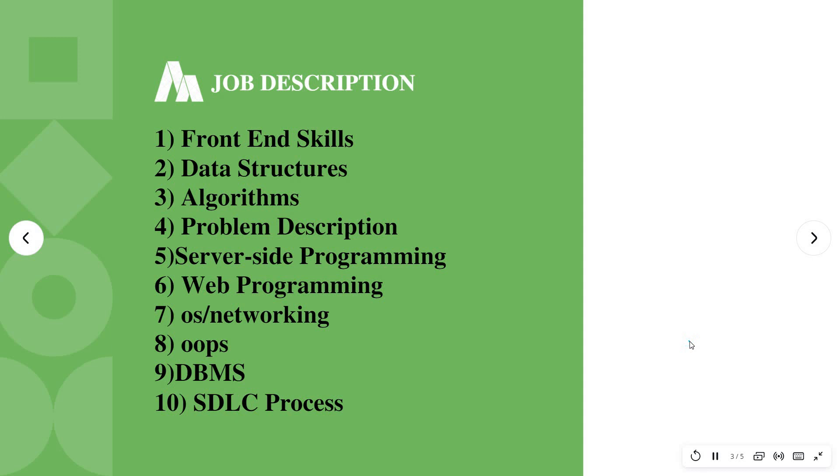The job description and skills needed for this job role: you need to have any one of these skills — either front-end skills like HTML, CSS, JavaScript, or data structures and algorithms, or problem solving, server-side programming, web programming, OS or networking, OOP (object-oriented programming), any one programming language knowledge, DBMS/database, as well as SDLC process (software development life cycle). If you have knowledge of testing, that is also fine.